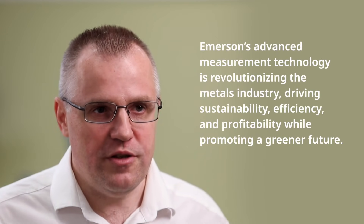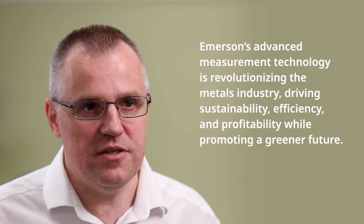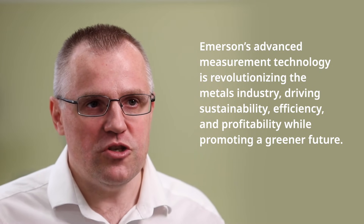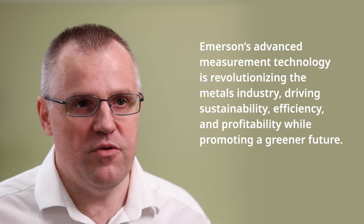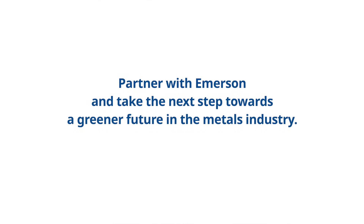Emerson's advanced automation technology is revolutionizing the steel industry, making it more sustainable while advancing operational efficiency and profitability. By optimizing energy usage, reducing waste and lowering carbon emissions, Emerson is helping pave the way for a greener future in steel production.